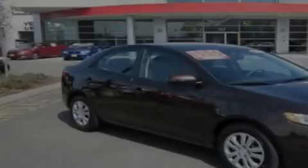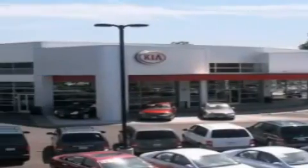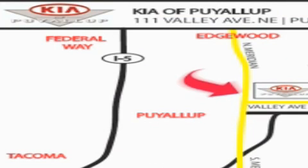Please call today to reserve this vehicle for a test drive. Kia of Puyallup is easy to find — look for our six-acre dealership off of Highway 167 and just minutes from anywhere.